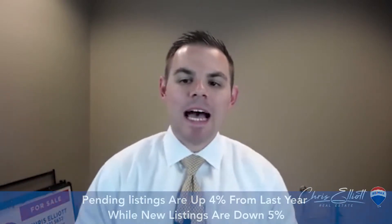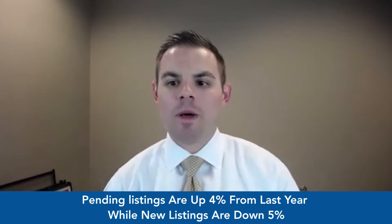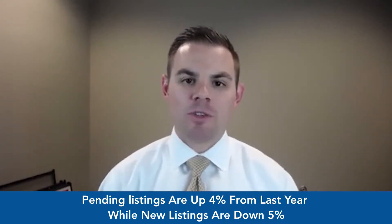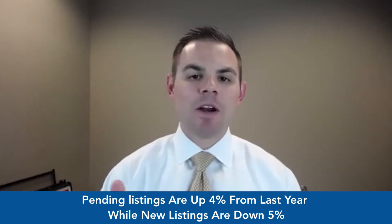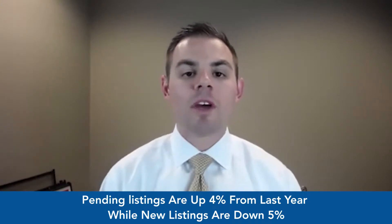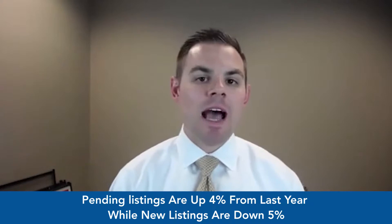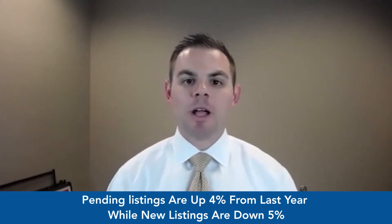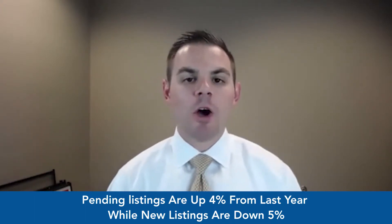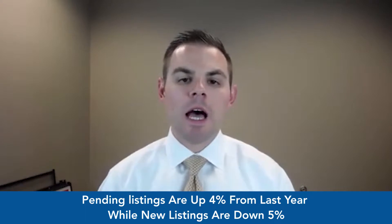We're seeing the same thing going into April — the spring market is definitely here and in full effect. A couple of stats I wanted to share: pending listings are up four percent from March of last year, and new listings are down five percent from March of last year. So the amount of listings that are selling is four percent up, and the amount available has come to market five percent down — about a nine percent delta. Simple supply and demand: more homes being sold, fewer homes becoming available, so we're seeing homes sell quicker and for more money.